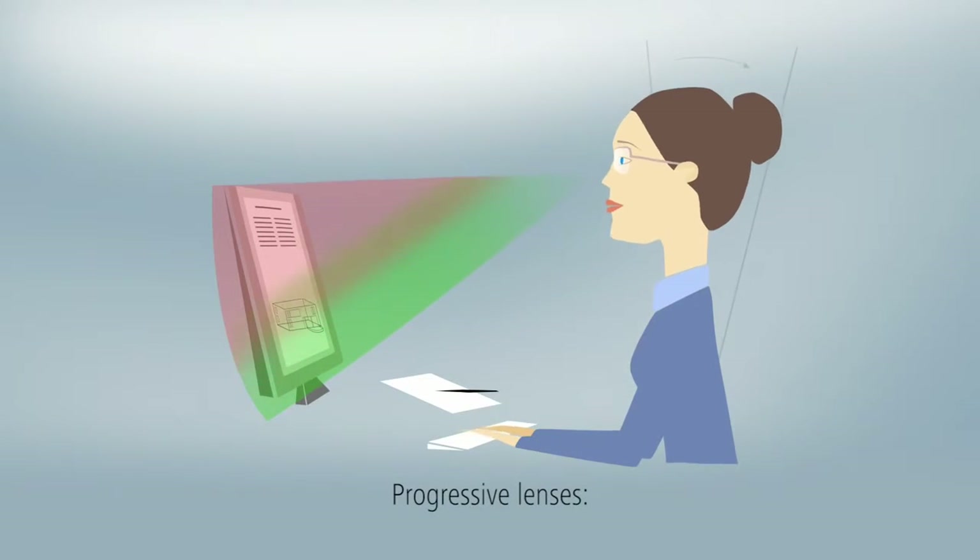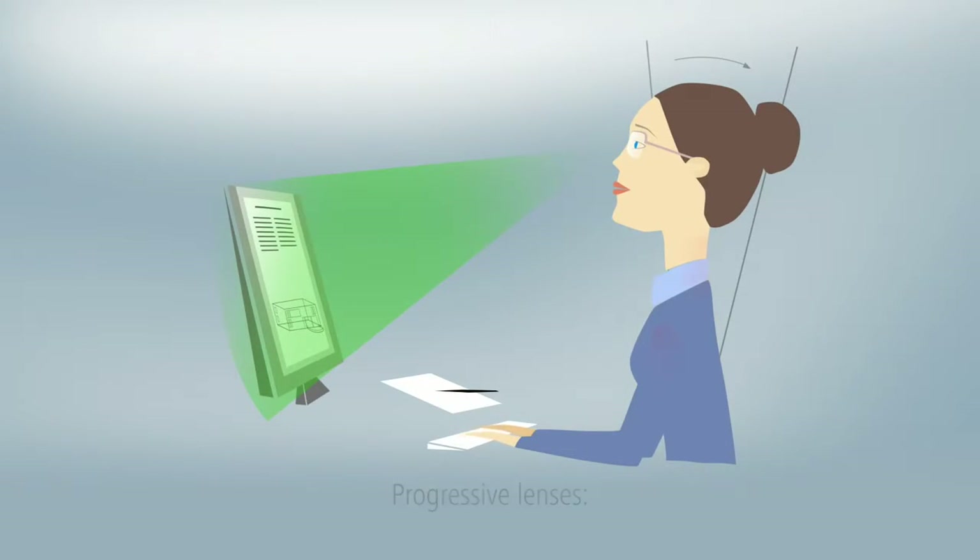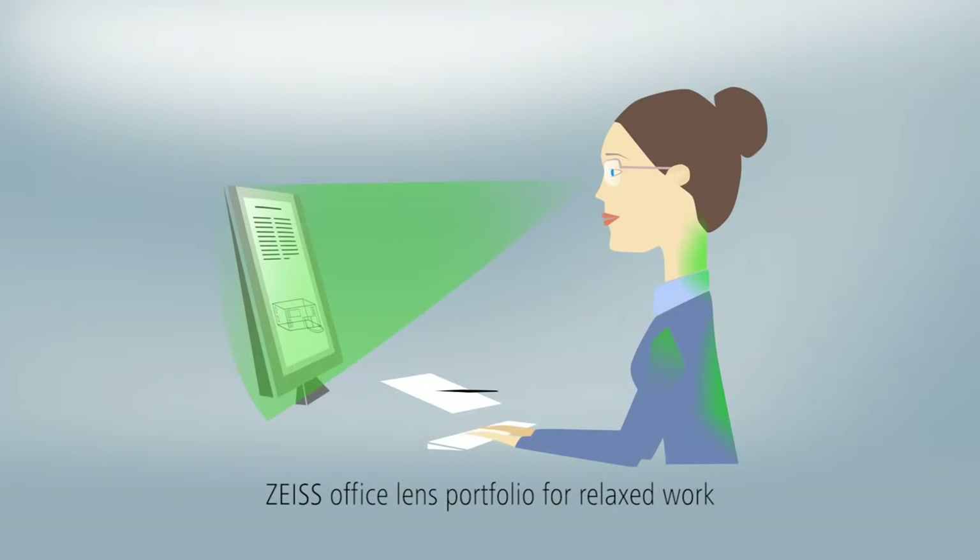Wearers of progressive lenses often try to improve their viewing range, which may cause strain on their neck and shoulder muscles. The Zeiss Lens Office Portfolio enables spectacle wearers to work and see clearly at near and intermediate distances whilst being in a relaxed position.